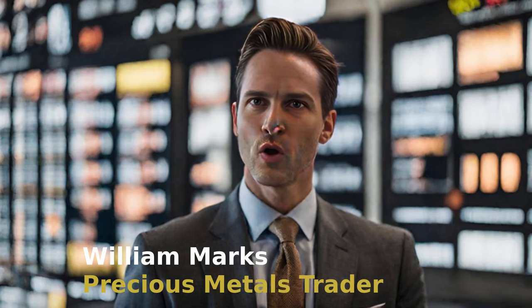Enhance your portfolio by tactfully navigating trades between gold and silver. As your assets increase, transition towards platinum and palladium. Stay vigilant, diversify intelligently, and witness the expansion of your wealth through strategic market observation.